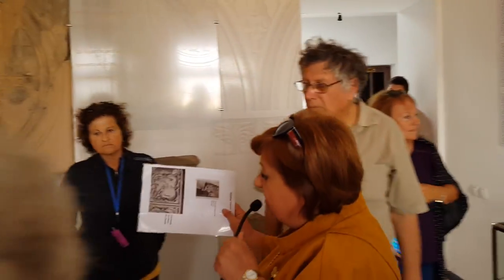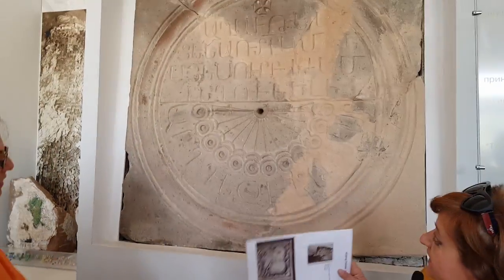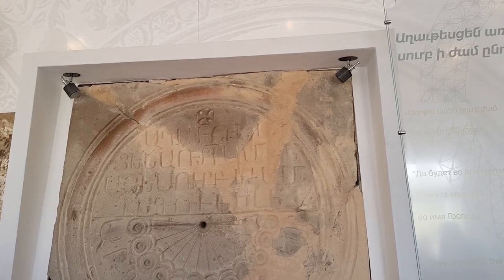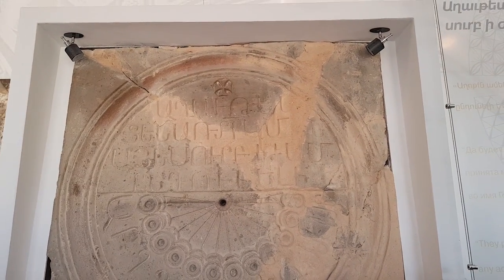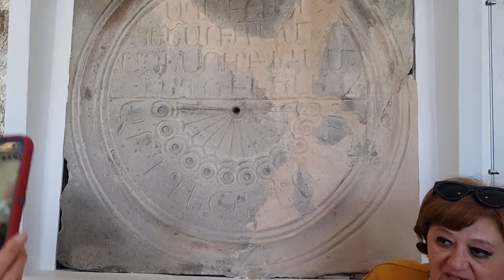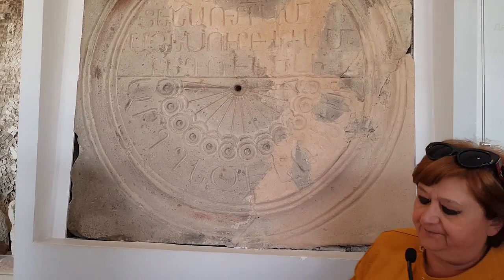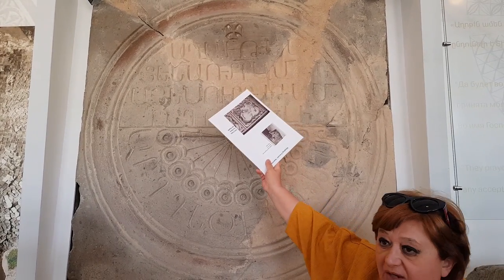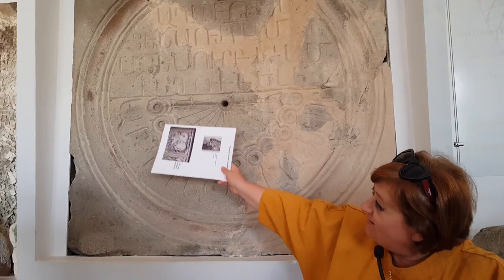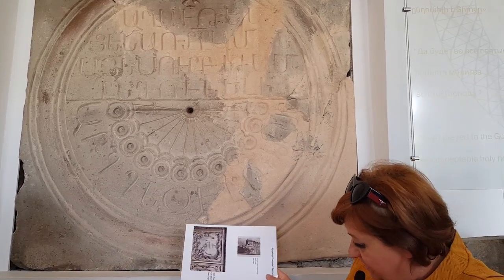I'd like to draw your attention to this sundial. This is the original sundial which was on the wall of Zvartnots. Above it, you can see the old Armenian cross. Before the 9th century the cross looked like this - similar to a Maltese cross. From the 9th century onward, the shape of the Armenian cross changed. There is an inscription in Armenian saying you must pray every hour, and instead of numbers, letters of the Armenian alphabet were used on the sundial.